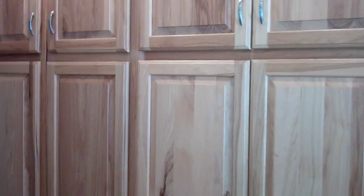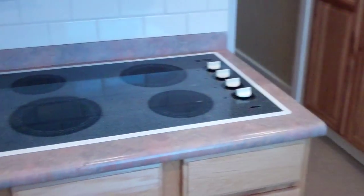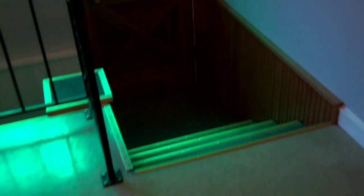Nice double pair of tall cabinets, smooth-top range, and a beautiful white brick tile backsplash, recently done.